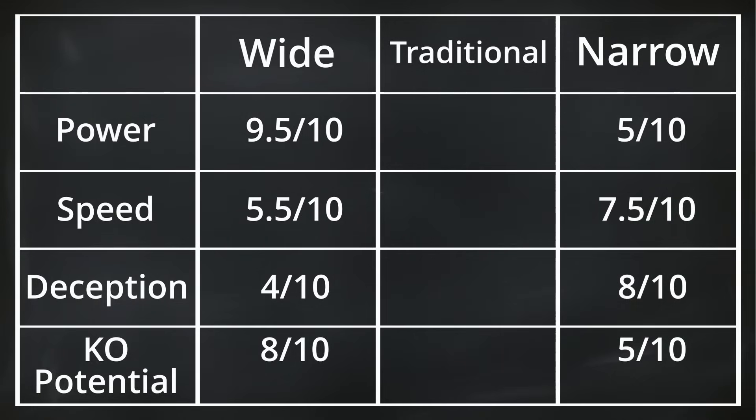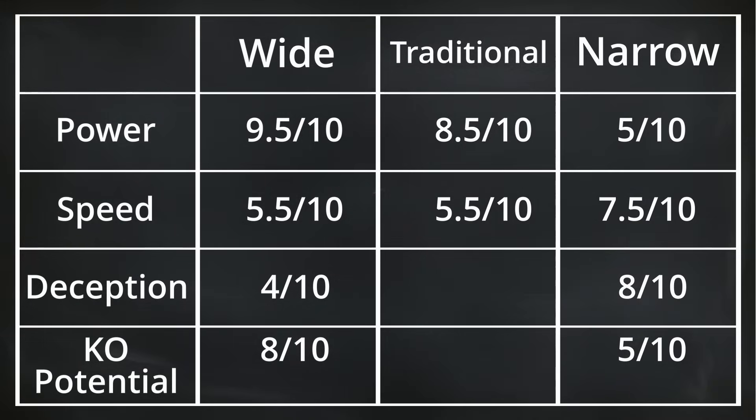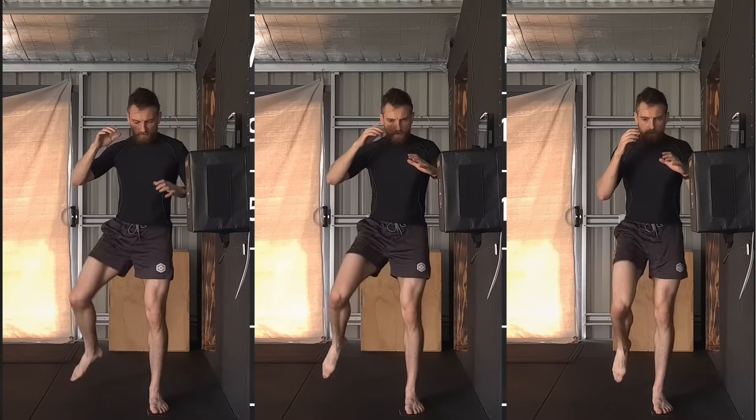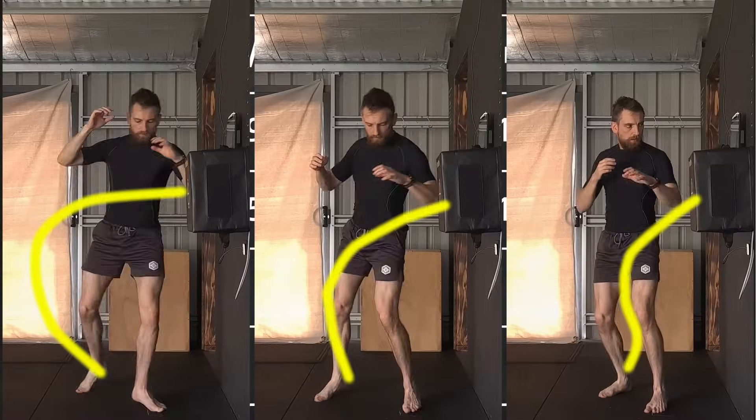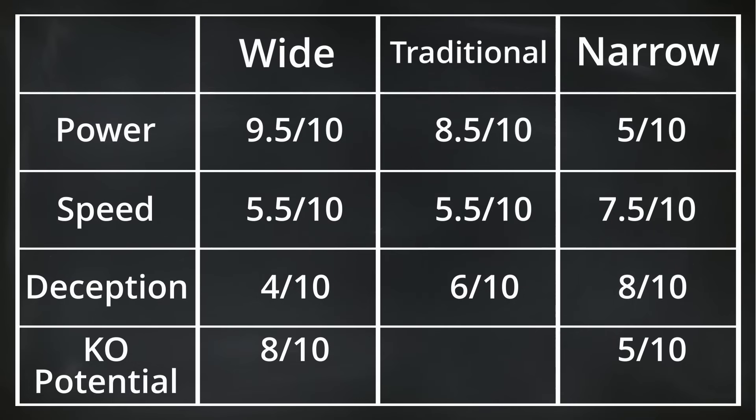Let's record the traditional angle's results. We found a maximum output of 85,000 Franklins, so I'll give it an 8.5 out of 10 on power. The speed for the traditional was almost exactly the same as the wide, so it scores the same 5.5 out of 10. Due to the traditional angle's diagonal cutting motion, it is more deceptive than the wide angle but less deceptive than the narrow — for this I'm giving it 6 out of 10. As the traditional angle only has a 10% deficit to power compared to the wide angle yet is more deceptive, I'm giving it the same KO potential with a score of 8 out of 10.